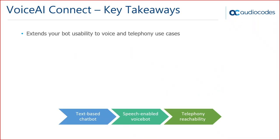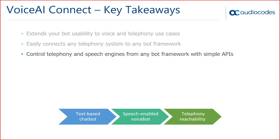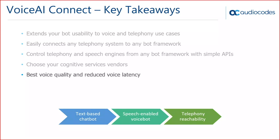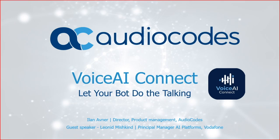In conclusion, the key takeaways for Voice AI Connect: it extends your bot's usability to voice and telephony use cases; connects easily to any telephony system and any bot framework; lets you control telephony and speech engines natively with simple APIs; offers a best-of-breed approach to choosing cognitive services vendors; delivers best voice quality with reduced latency; and reduces STT/TTS consumption and cost. You can also choose your deployment option for more flexibility.